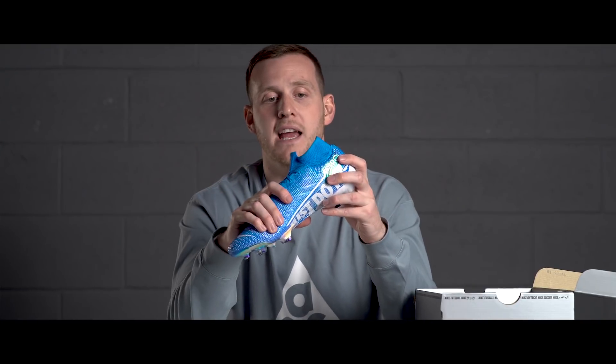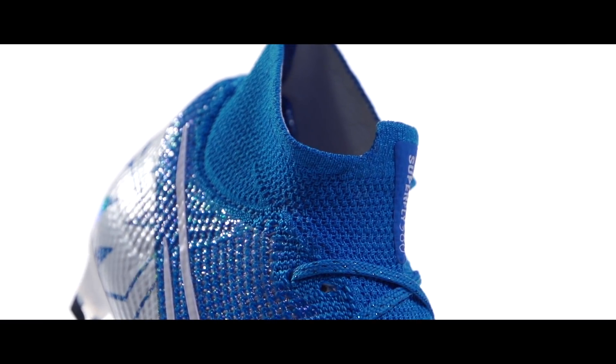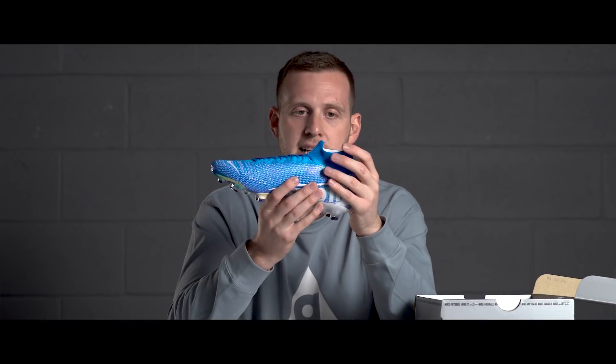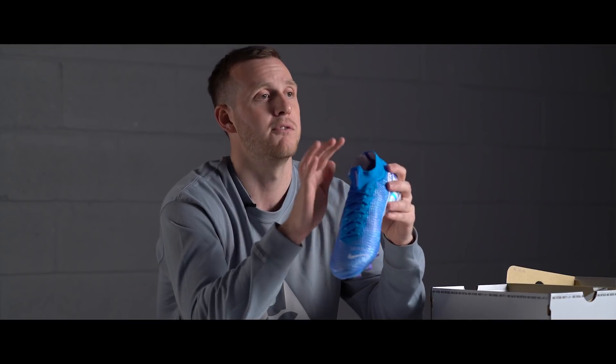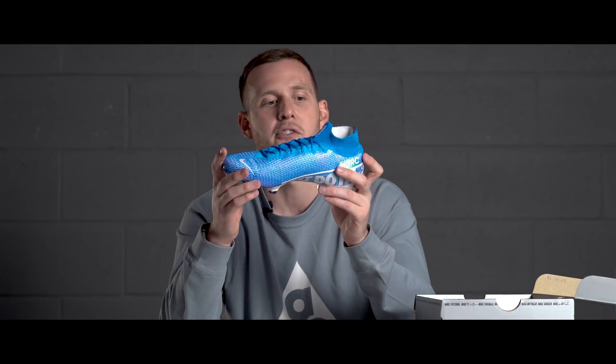Other than the plate and the upper, you're also looking at a redesigned collar on the Mercurial Superfly 7. It's now much more anatomical — you're going to get less irritation but still get that super lockdown fit. It's also a much lower design on the collar this year, similar to what we saw Cristiano wearing on his own modified Mercurials over the last couple of seasons. So the main features: new logos, new upper design, new upper material, redesigned collar, and that reinforced plate giving you more energy and more spring in the forefoot.